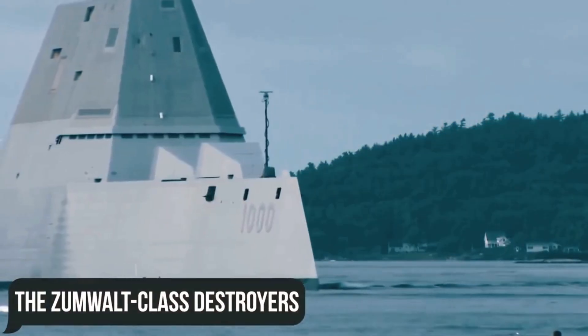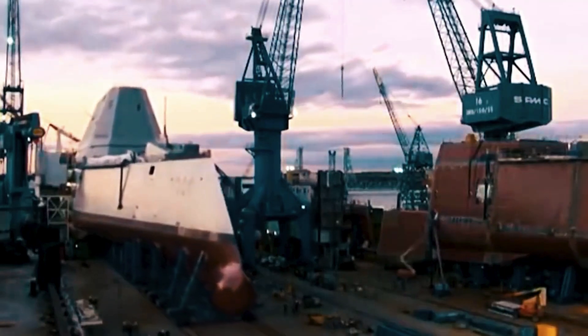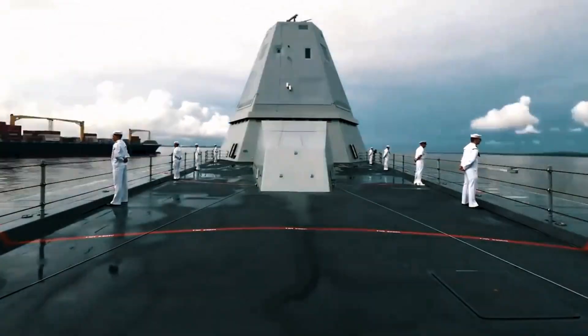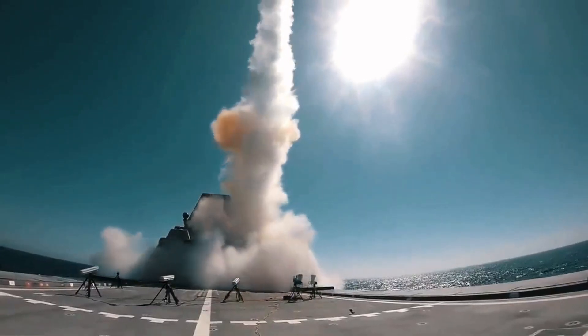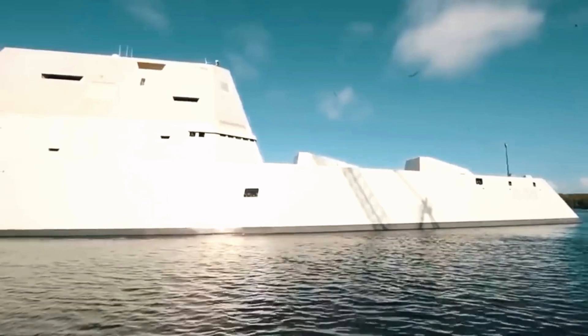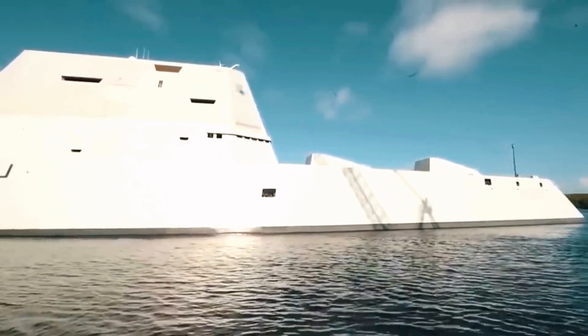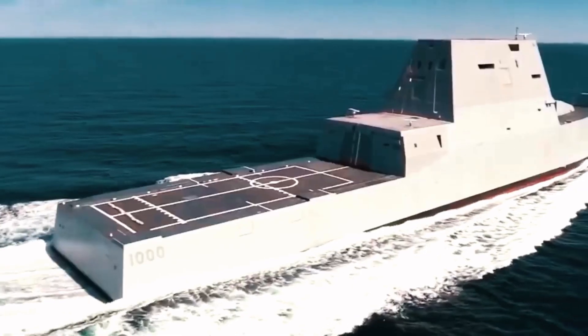The Zumwalt-class destroyers are some of the most ambitious warships in the history of American shipbuilding. The railgun, weaponized lasers, and the most advanced supersonic missiles are just a handful of the capabilities that were predicted to be on the ship. Even today, however, the fleet has yet to find a clear-cut purpose for it. So then what was the main obstacle for Zumwalt exactly?